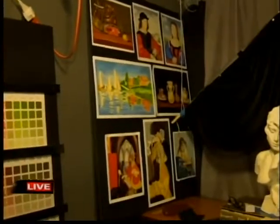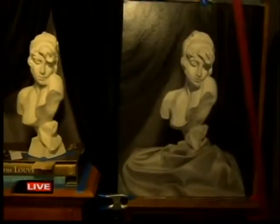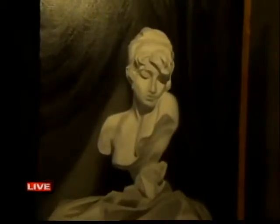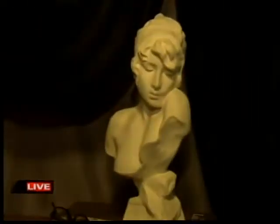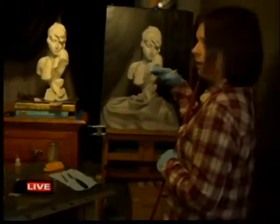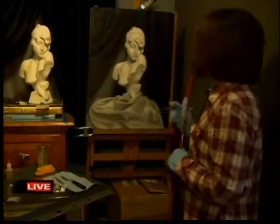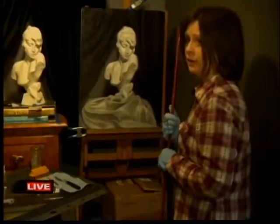Tell me about the project you're working on right now — it's just beautiful. This is my second cast. We do two casts at the Academy. It's an oil cast. Sappho is the name — she was a lyricist years ago, in the 1400s, I think. We learn to sight size — we try to make it exactly as you see the cast. We go after the values in black and white prior to going to painting in color.